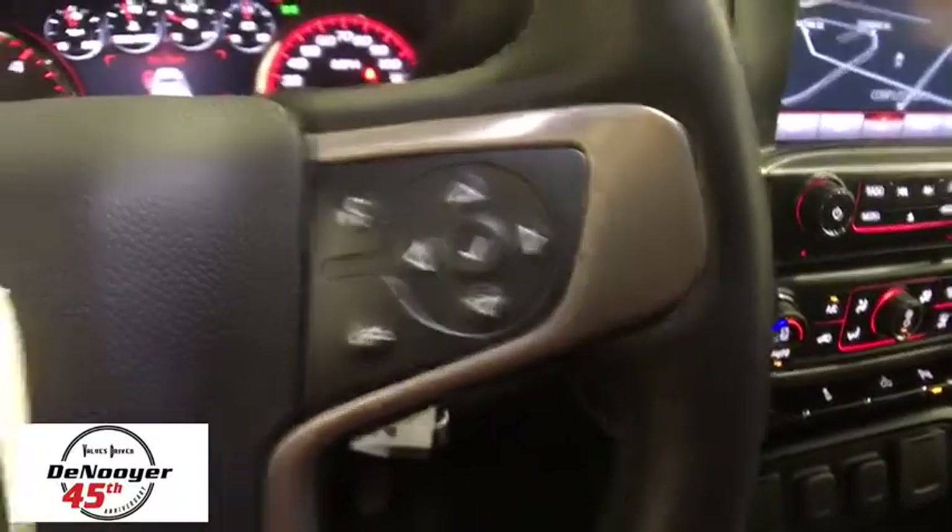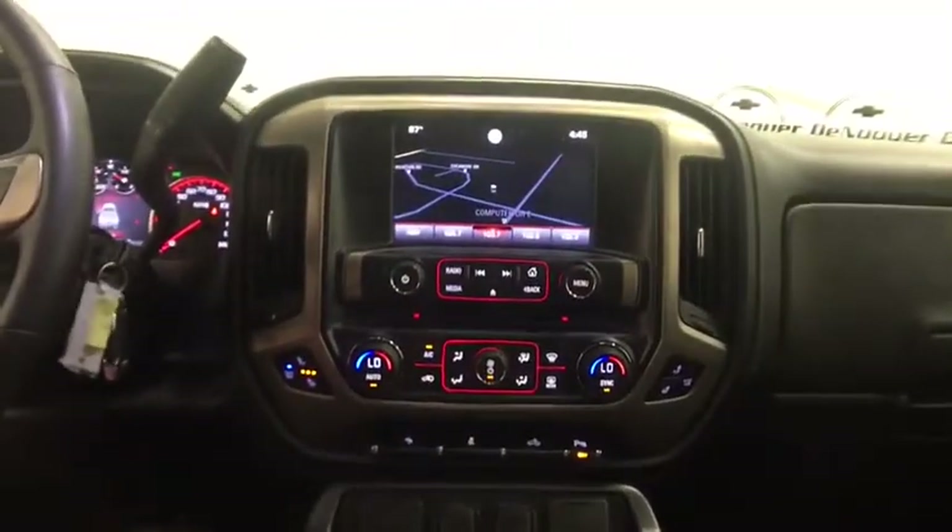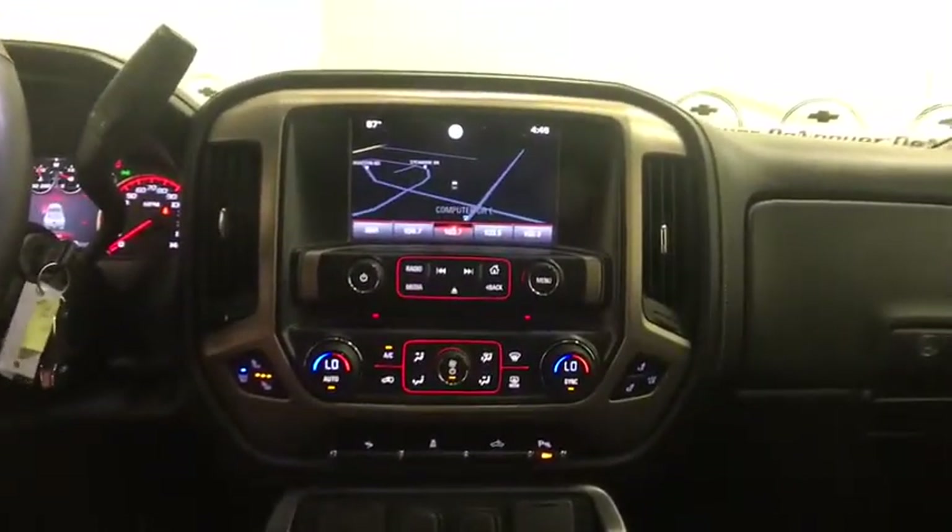Steering wheel audio controls. OnStar. Traction control. Power passenger seat. Bose sound system. Navigation system. Remote engine start. Leather wrapped steering wheel.